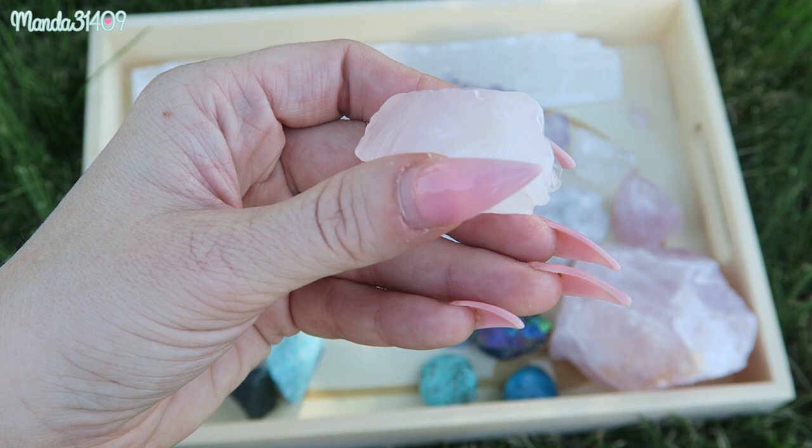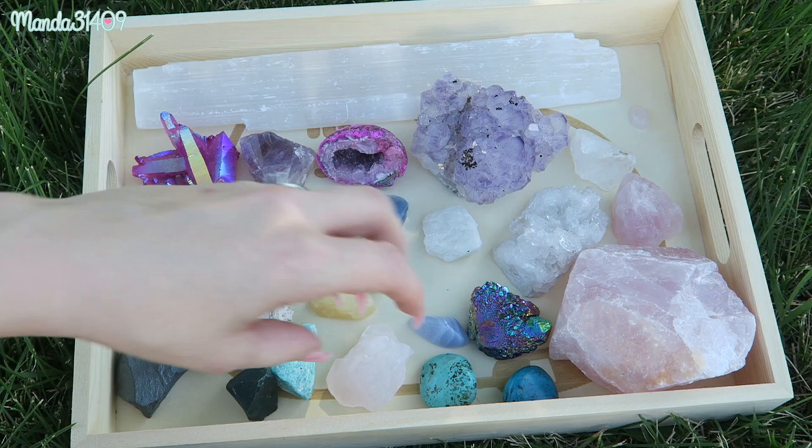Pink calcite is connected to the angel realm, similar to the rutilated quartz mentioned earlier — you can use it to get in touch with your angels. It also releases fear and grief that have kept the heart trapped in the past, and it is said to be very helpful for those who have suffered from trauma or even assault.